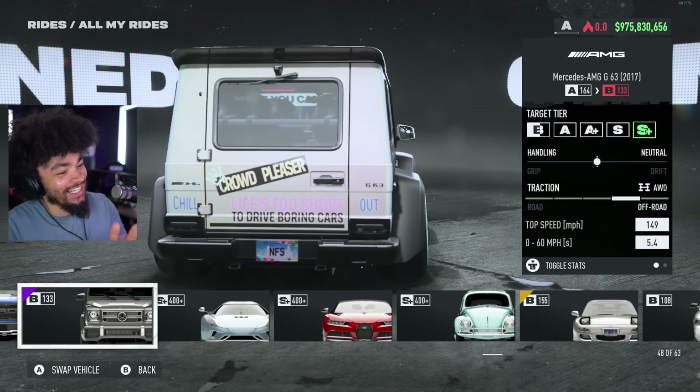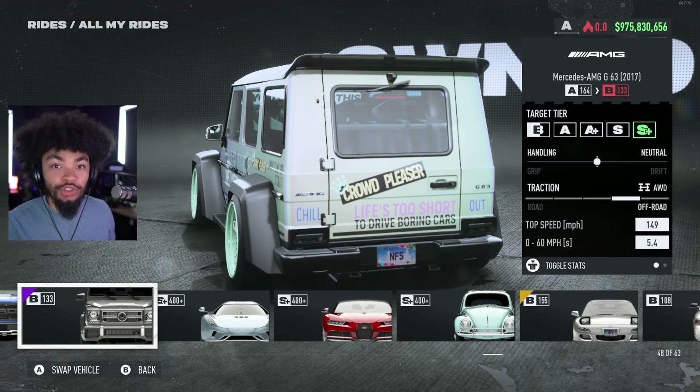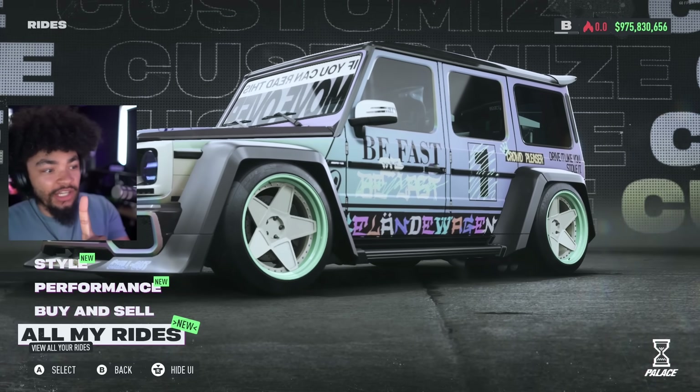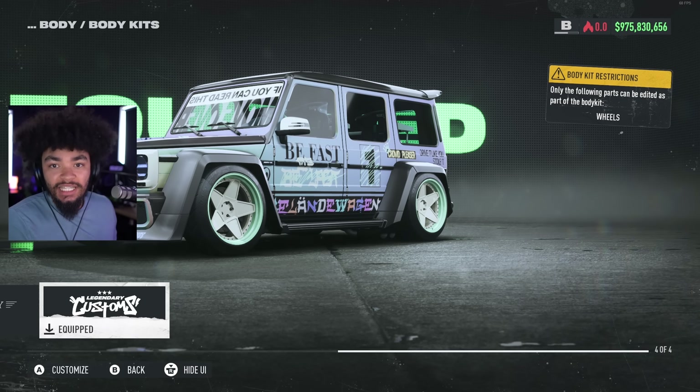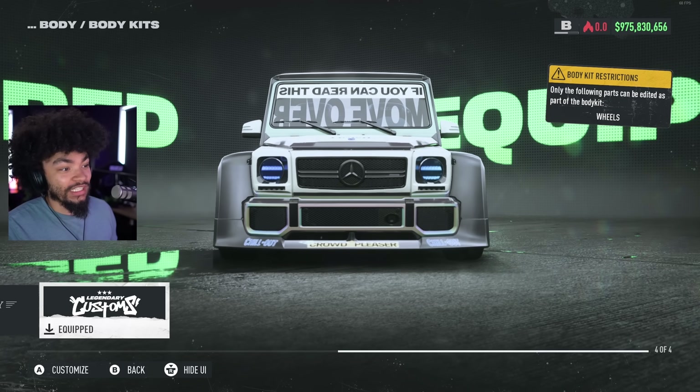Life's too short to drive boring cars. It's too short to drive fat ones as well. I kind of want to give this a benefit of the doubt. What the hell? I was almost another statistic of getting run over by a fat car. In case you don't know how the legendary customs work, it's basically a body kit — a new body kit that's available for the car. It looks pretty cool, but it's so wide.